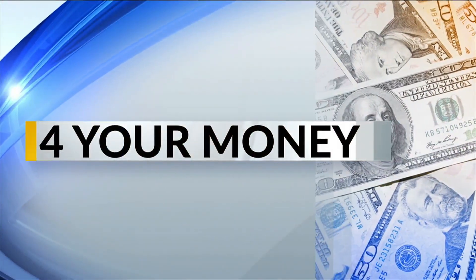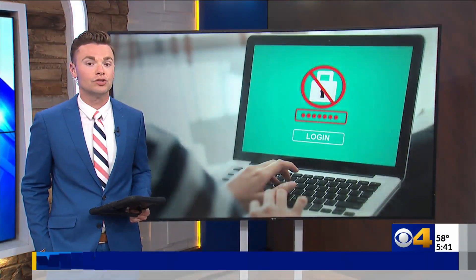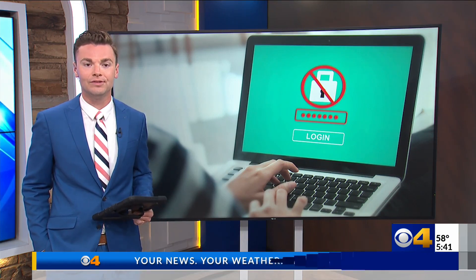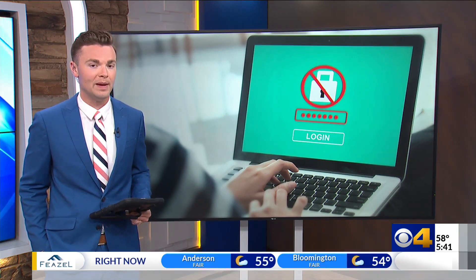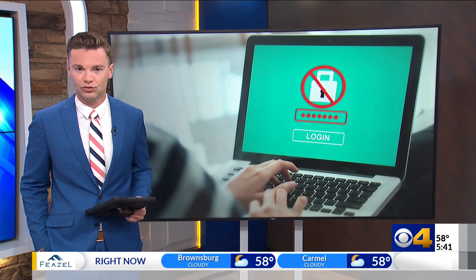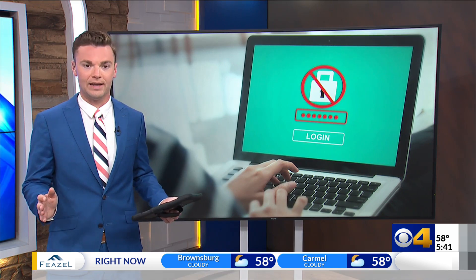Welcome back. It's 5:41 this morning. Do you know what it means to create a strong password? Consumer reporter Zach Myers has some tips this morning to help you create strong passwords for all of your accounts.